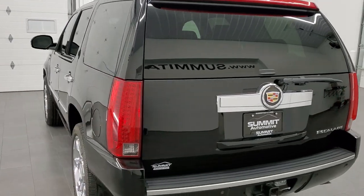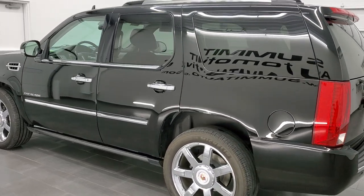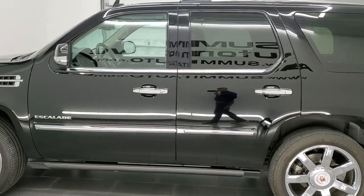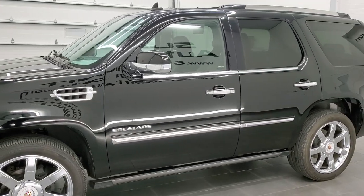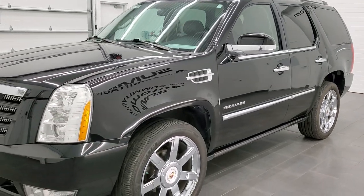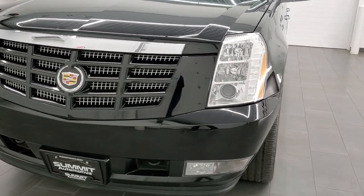This 2013 Cadillac Escalade has the 6.2-liter V8 gas engine. This vehicle has been fully safety-inspected by our service shop per the state of Wisconsin inspection process. It has a fresh oil and filter change, all the fluids have been checked and topped off, and it has brand new brakes in the back — 100% ready to go.